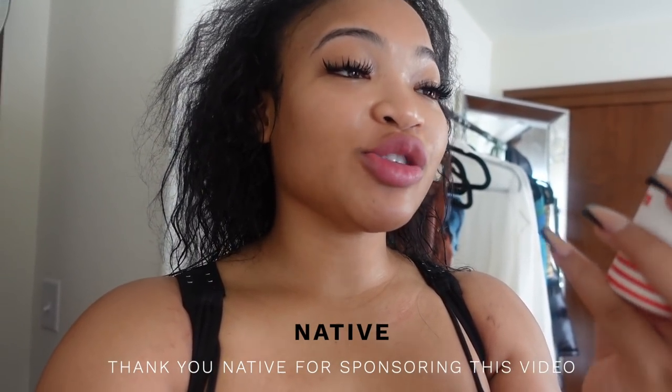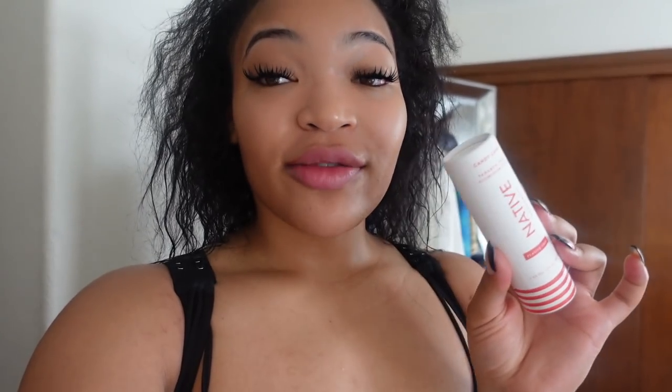I just got ready and I just used my Native deodorant. They just came out with this new candy cane scent just for the holiday season. Y'all know Native is like my go-to deodorant and I was so excited when they came out with some holiday scents. And this one is candy cane.